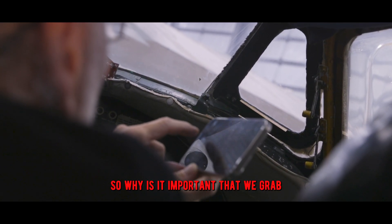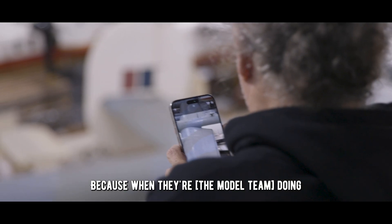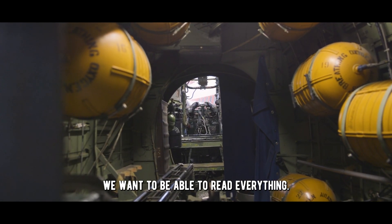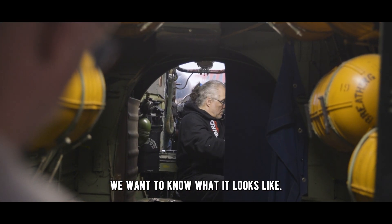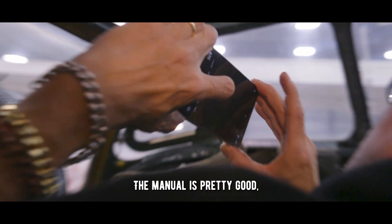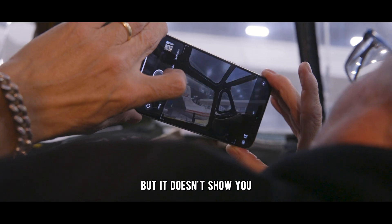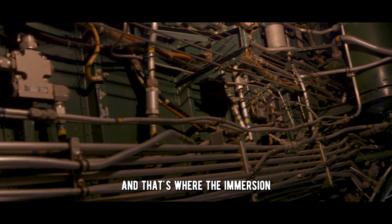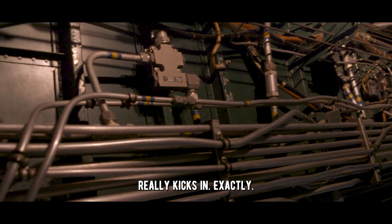So why is it important that we grab all of these little details? We want to be able to read everything — we want to know what it looks like. We have a manual, and the manual is pretty good, but it doesn't show you the little details. And that's where the immersion really kicks in.